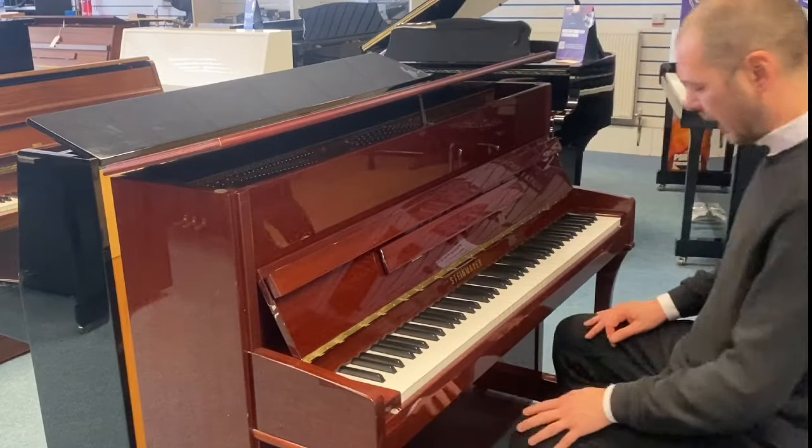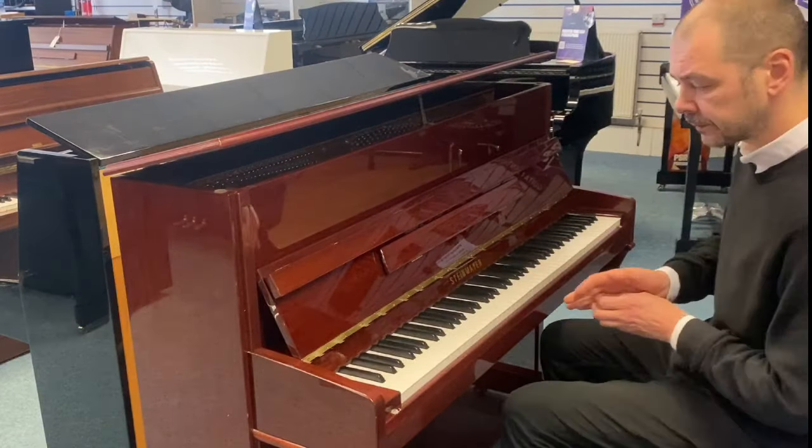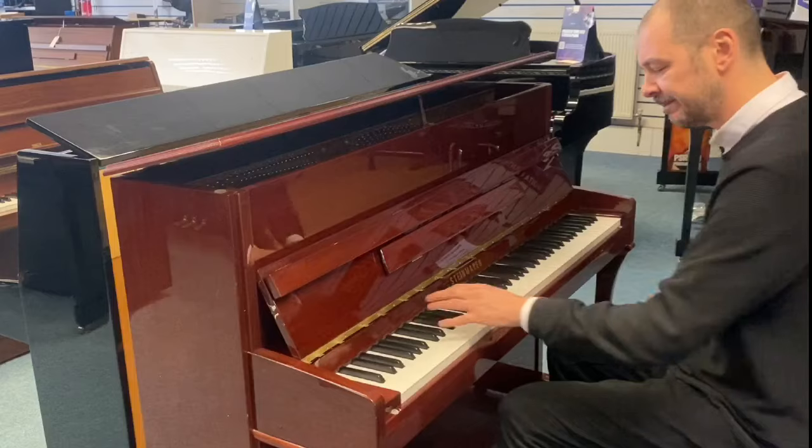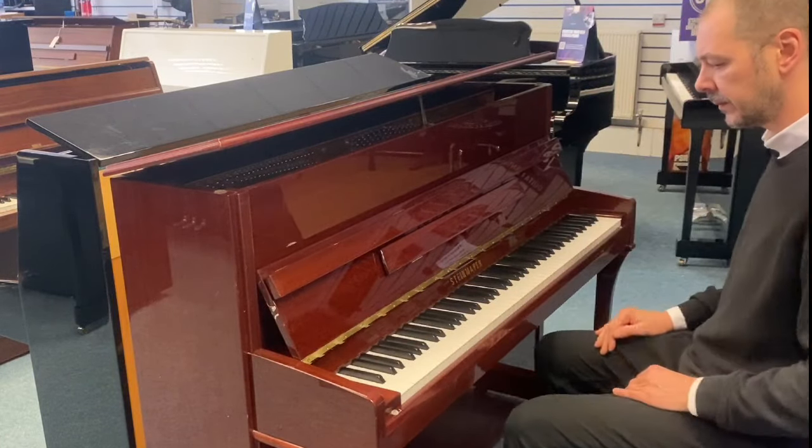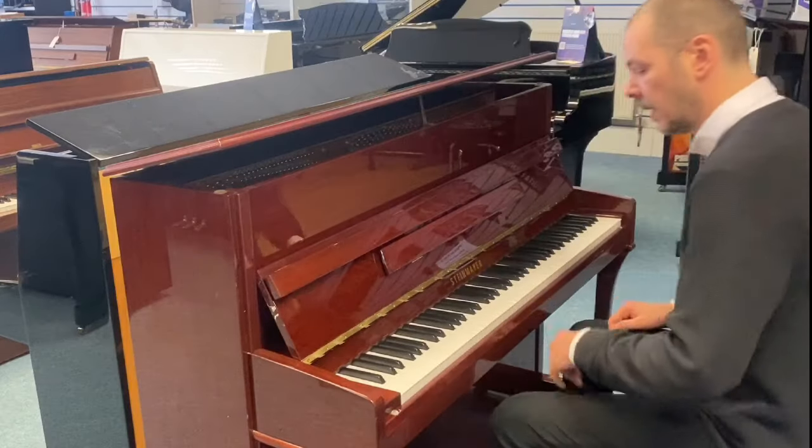The tone is a very mellow, romantic sound — quite balanced. Here we go.